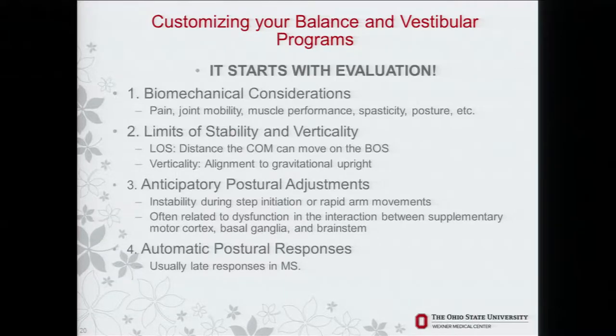It starts with evaluation for customizing and teaching somebody a customized home program that is unique to them. Biomechanical considerations have to come first: if the person has knee pain, we have to treat the knee pain, because when you step on a painful knee you're imbalanced. Spasticity has to be addressed, joint range of motion, and the orthopedic considerations in the neurologic patient.